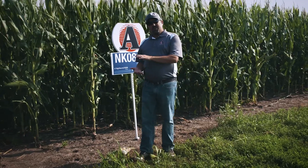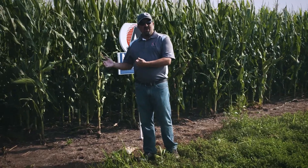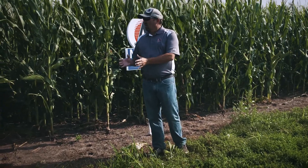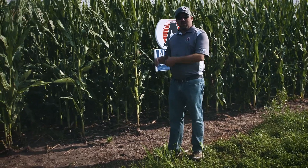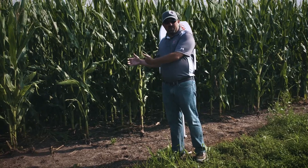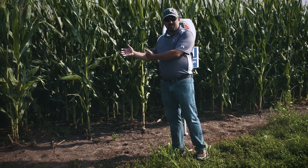We had a situation a couple years ago where we took a newer hybrid, threw it out here, and it didn't react at all to a higher population. So what we've simulated here is three different populations as we go through the field. We start out at 30,000, a third of the way through the field we go to 33,000, and then the back third of the field is at 36,000.